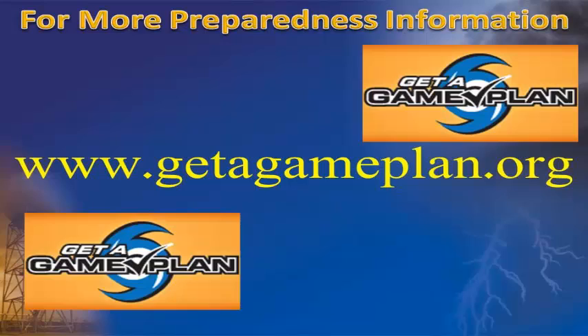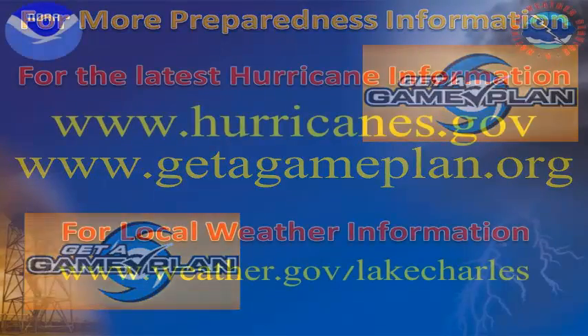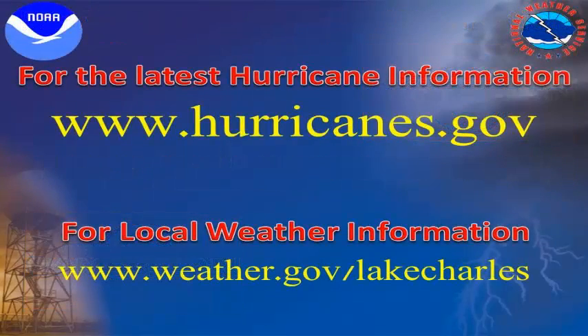For more information on how to better prepare yourself and your family for hurricanes and other emergencies, please visit GetAGamePlan.org. And for the latest information on the tropics, please visit the National Hurricane Center's website at hurricanes.gov.